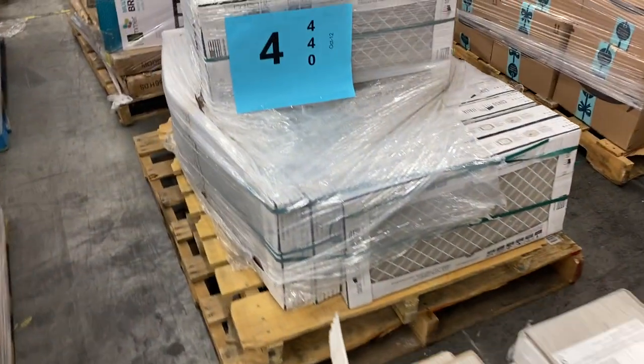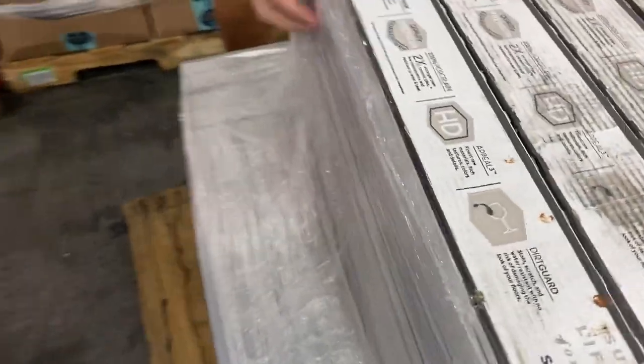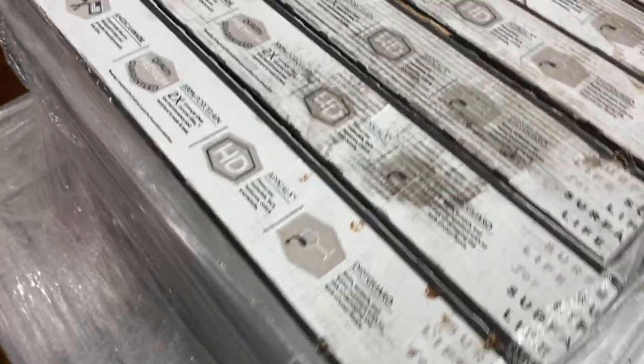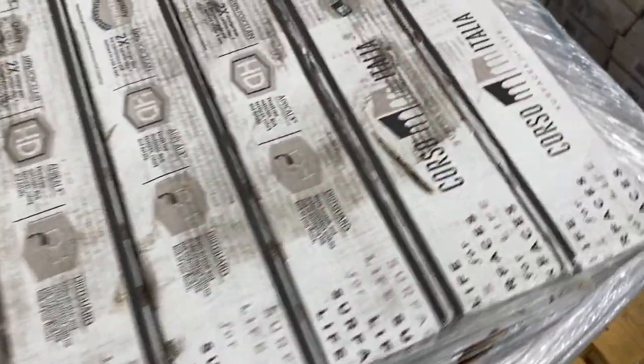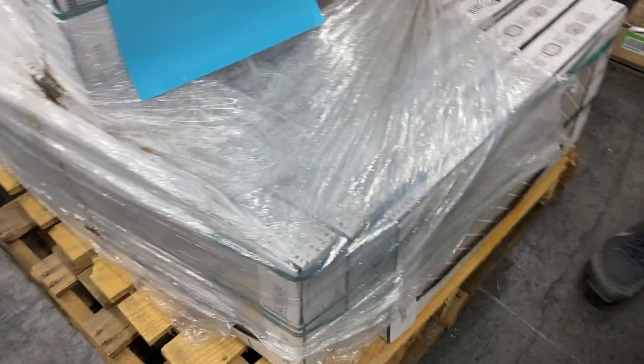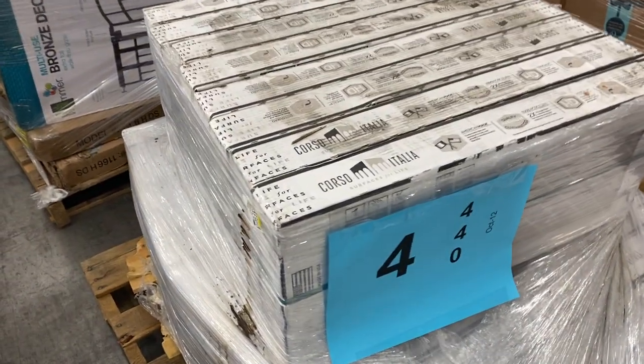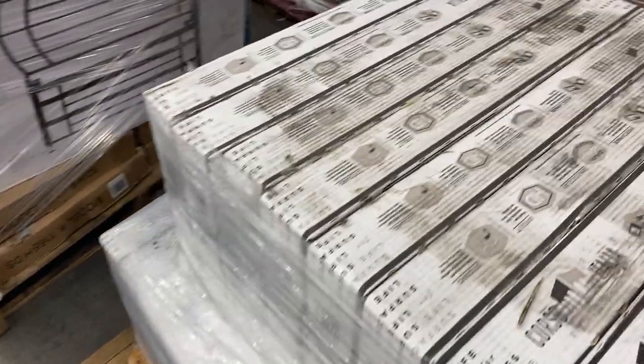Pallet number four is more tile — 24 cases of premium porcelain tile. We'll swing around here and post a picture of what the tile looks like in the picture section. So pallet four is 24 cases of premium porcelain tile. Check the pictures for the color.